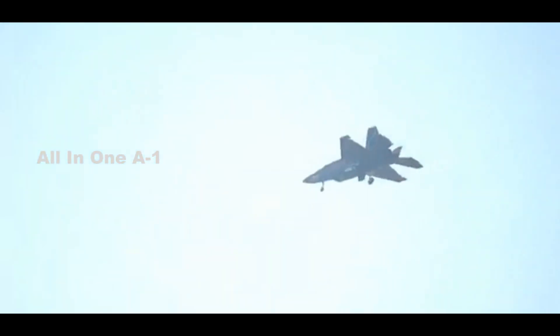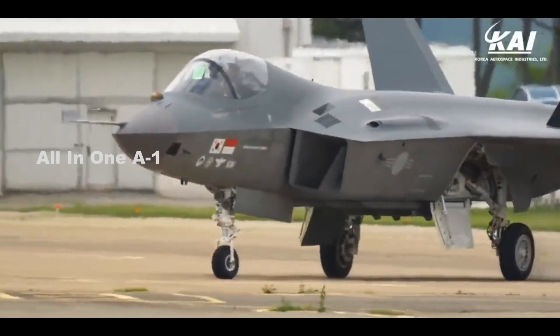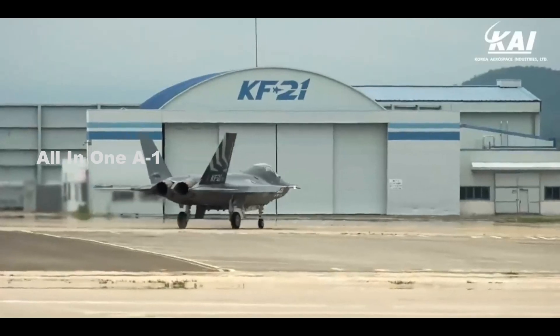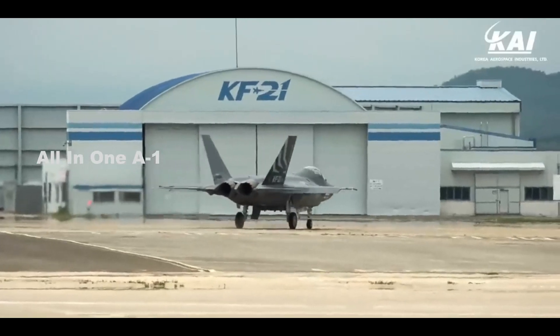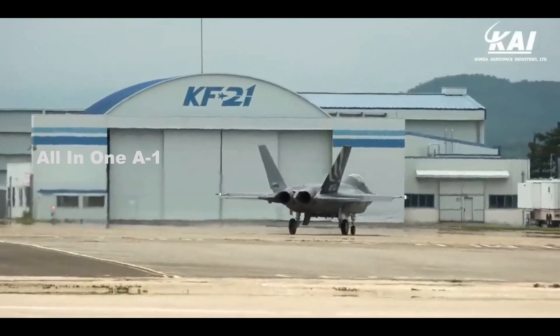South Korea has been forced into taking a homegrown approach to developing a new generation fighter. At one stage, it was expected that the United States would provide the AESA radar, IRST sensor, electro-optical targeting pod, and radio frequency jammer for the KF-21. In 2015, the US government reportedly refused to share those technologies, leaving South Korea to go it alone. As a result, the country's industries now have experience in developing these technologies and producing them domestically.